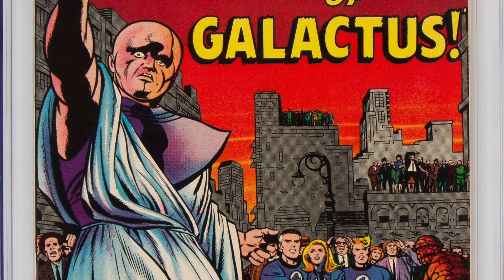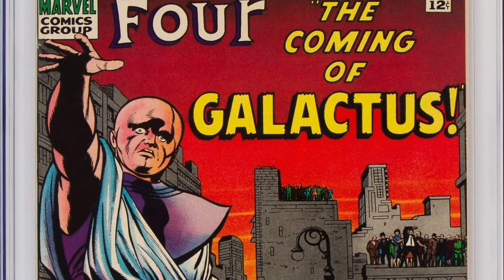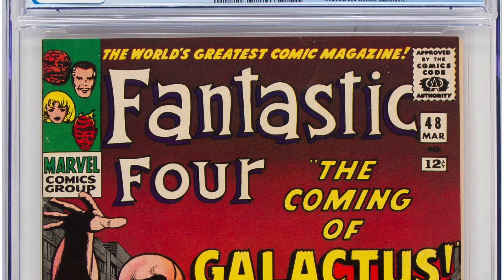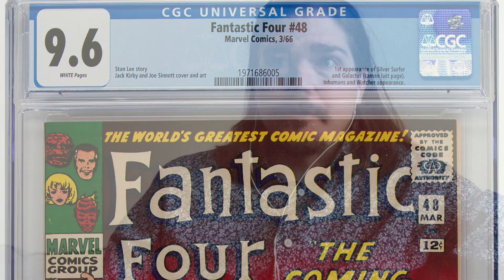Going to the Silver Age: Fantastic Four number 48, the first Silver Surfer. Lot number 91065. This copy is a 9.6 — basically a perfect copy of this very important book in the hobby. I love that one.